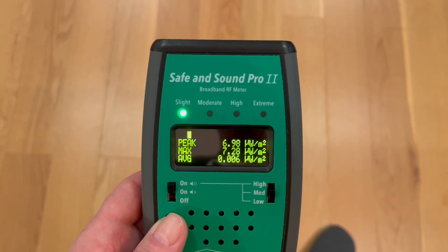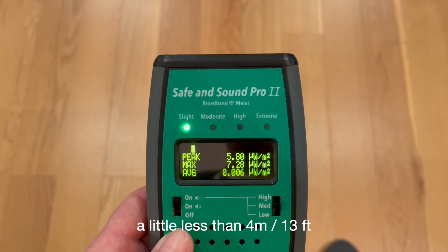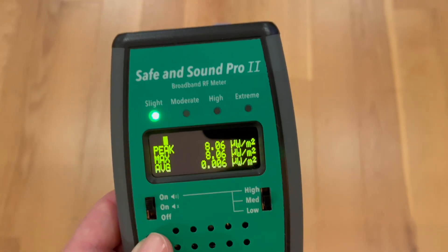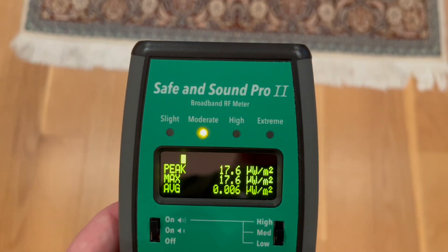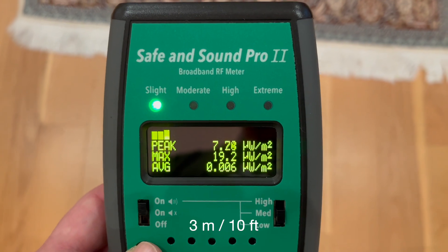Now there's an active smartwatch in the room. It's on but not connected to anything. At a little less than 4 meters or 13 feet away, the number is about 7. At about 3 meters or 10 feet, it's about 20.